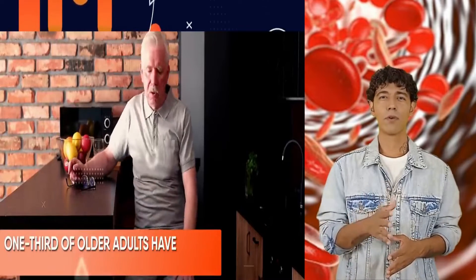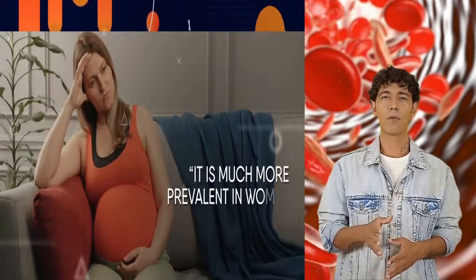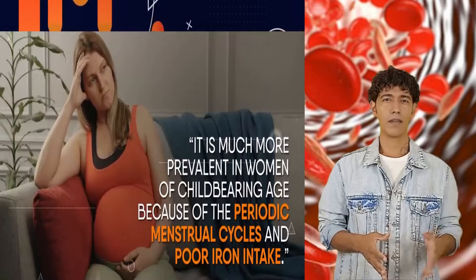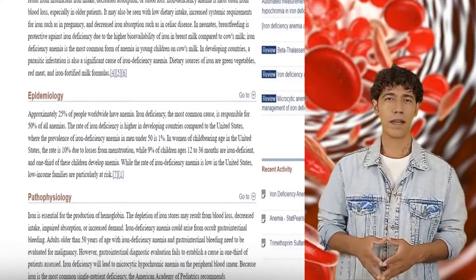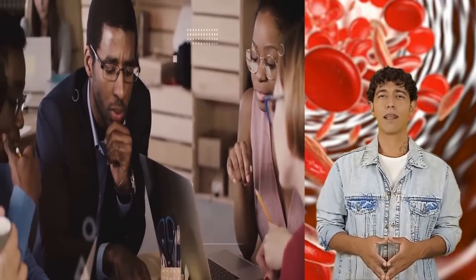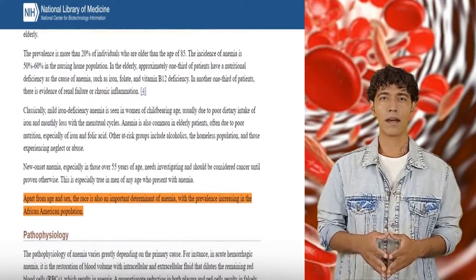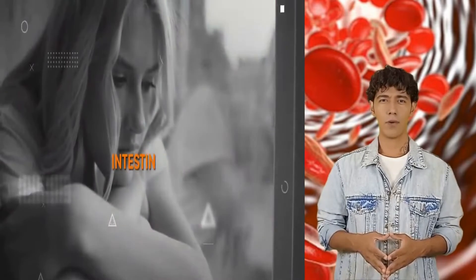Hemoglobin deficiency becomes more common as you age; one-third of older adults have anemia due to nutritional deficiency. It is also much more prevalent in women of childbearing age because of periodic menstrual cycles and poor iron intake. Pregnancy also increases hemoglobin deficiency. Studies show that around 10% of women of reproductive age in the United States have anemia. Besides age and sex, race and ethnicity are crucial determinants, with the prevalence of anemia being much higher in the African-American population than in other ethnic groups.